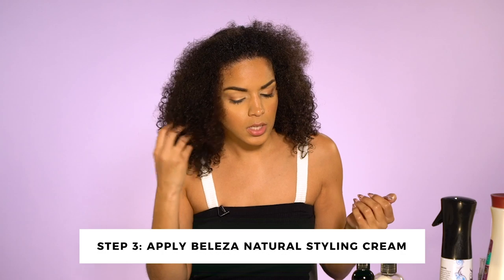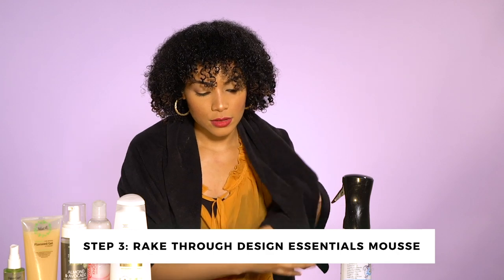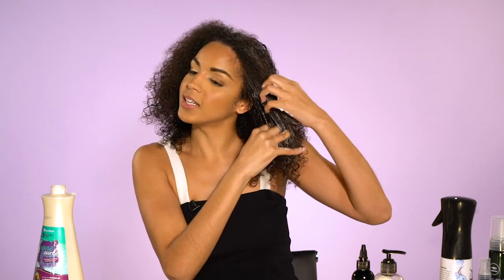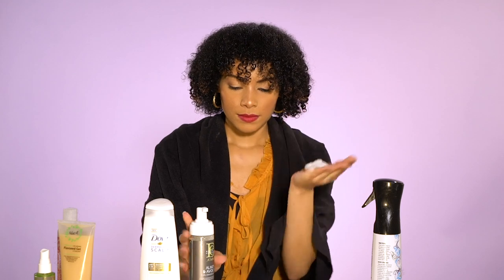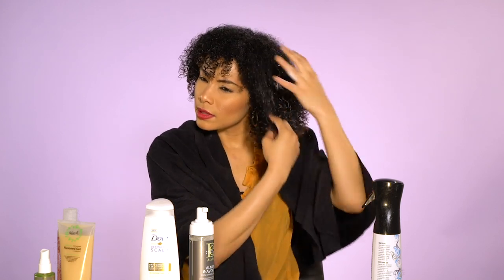Next up, I will apply the Beleza Naturals Styling Cream — this is huge. The next step is to apply and rake through Design Essentials Almond and Avocado Mousse. I got about that much and I'm just going to rake it through. And she finger detangles. This is going to be a little bit of a struggle — let me just be gentle and patient, because I can hear and feel my hair tearing. My mom's going to be so happy when she sees this. You do like a middle part, right? So let me just do a little middle part.